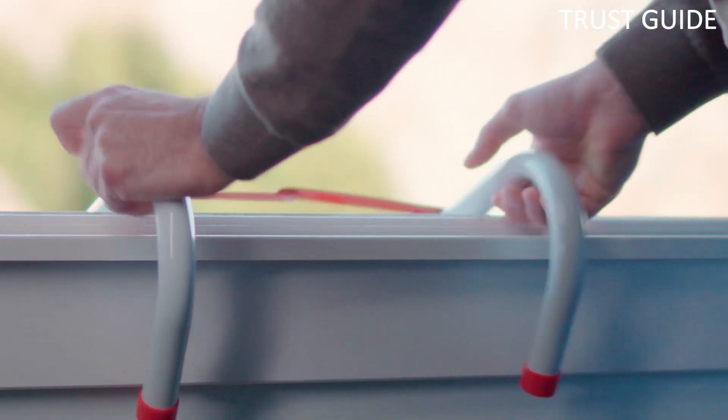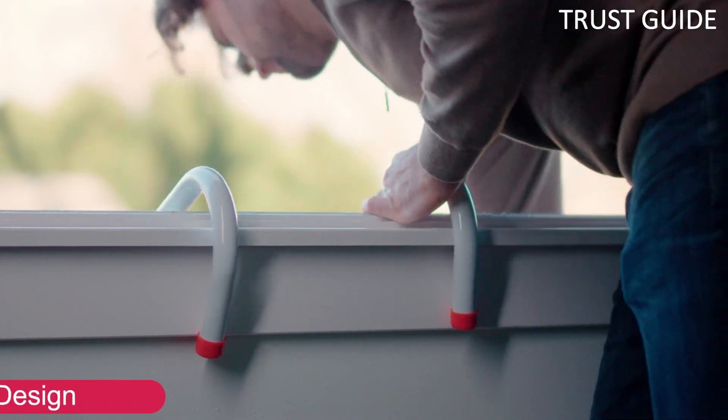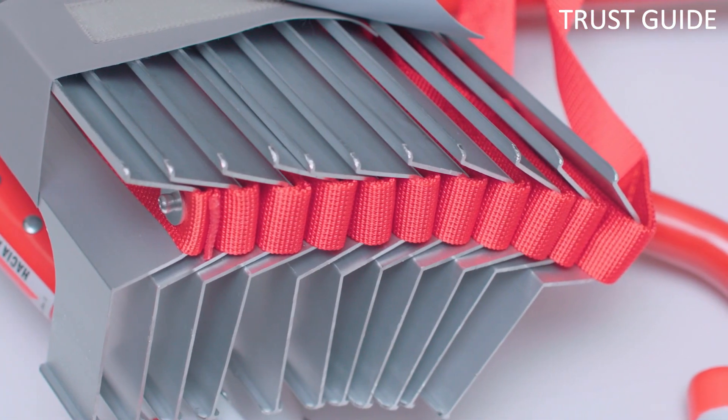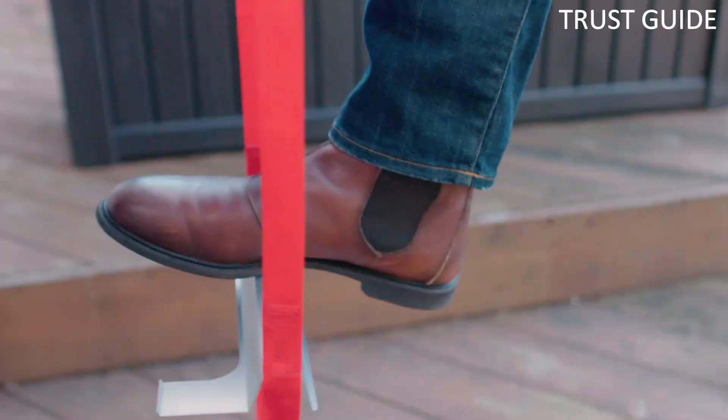The compact Kid window escape ladder is an ideal option, with its strong and lightweight design, compact storability, and ease of use. Kid escape ladders are backed by a 5-year manufacturer's limited warranty.